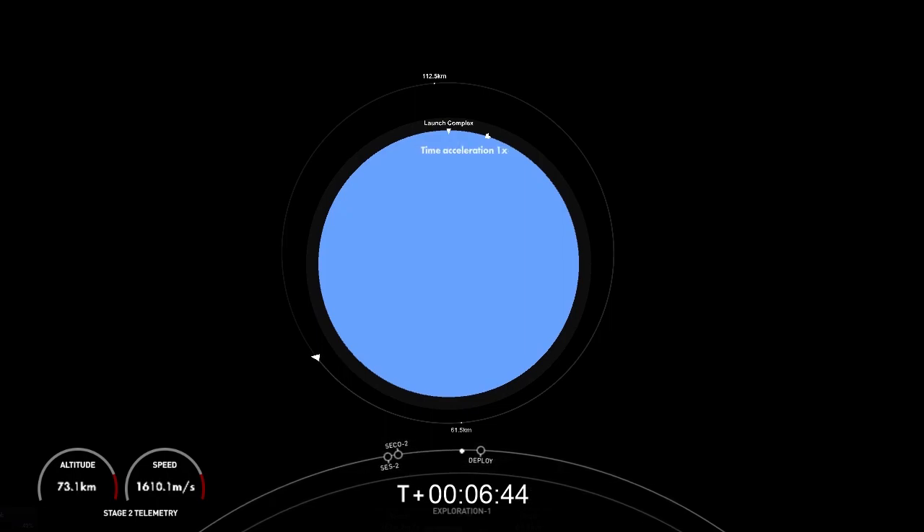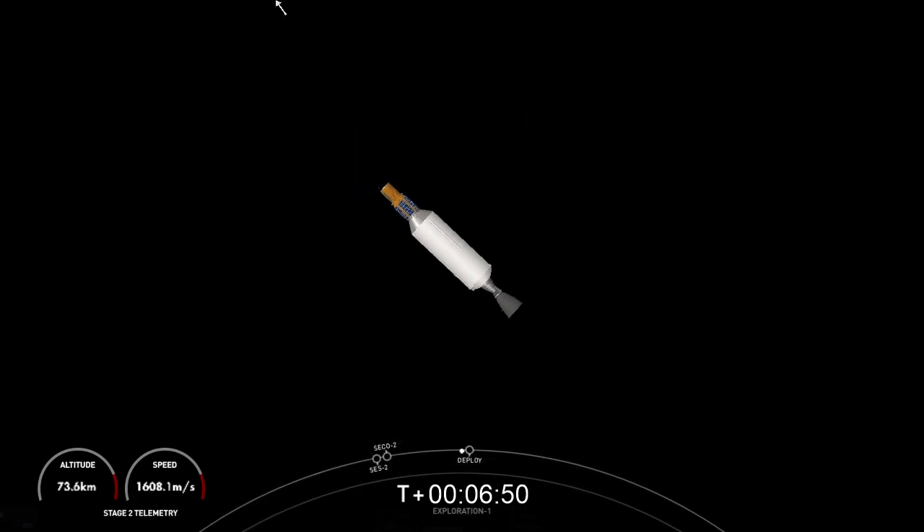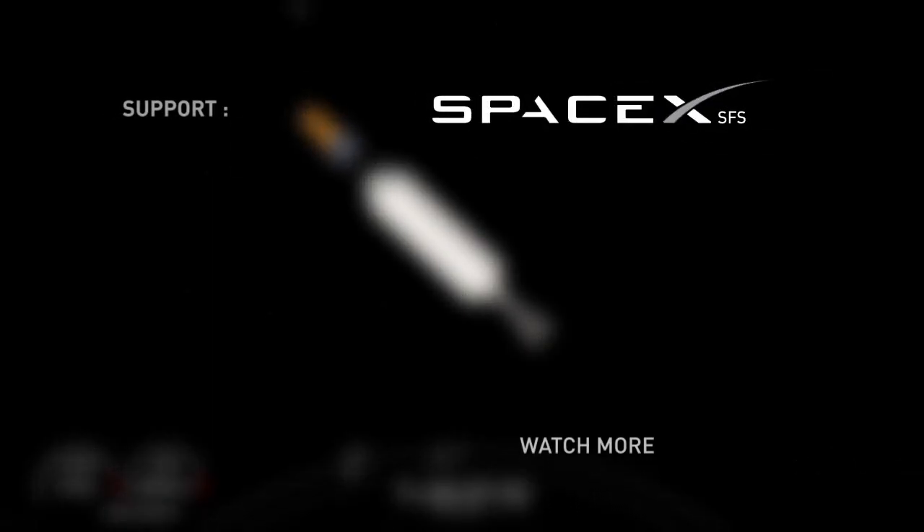We have just one more major milestone coming up — the deployment of the payload from the Falcon 9 second stage. Separation confirmed! Incredible view of the satellite drifting away from our Falcon 9 second stage. We also want to give a shout-out to all of our viewers for tuning in. Have a great night and we'll see you again soon.